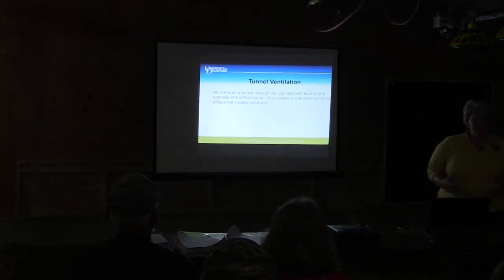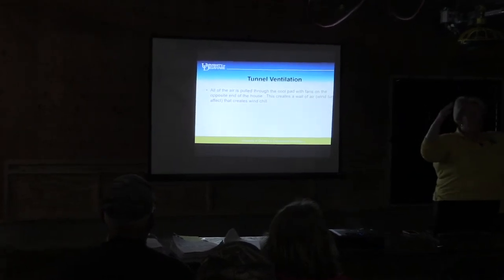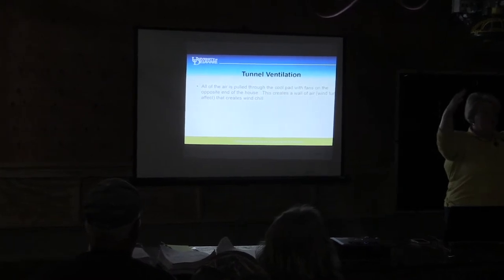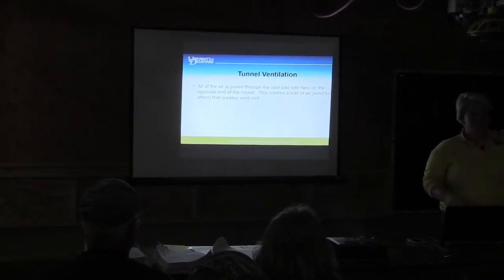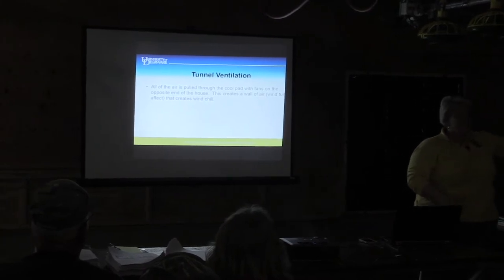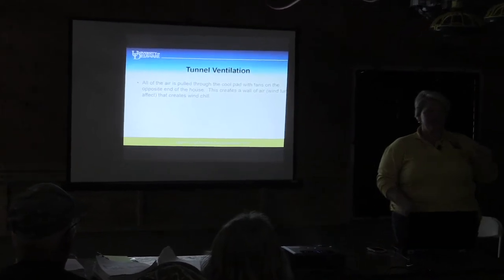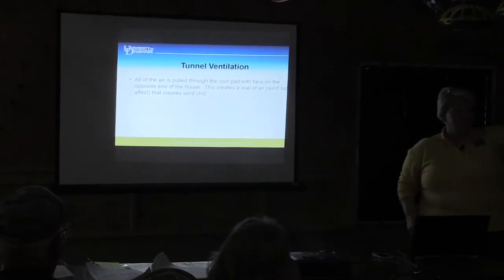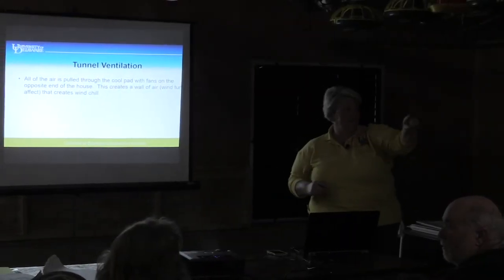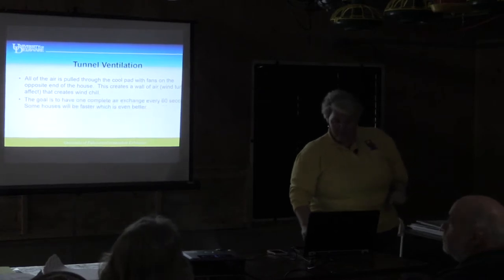When we get to tunnel ventilation, the vents close up and we force all the air to come through the inlet — the cool pad — into the house. We're trying to bring all the air from that point and pull it out through the tunnel fans. The goal is that in 60 seconds, you'll have one complete air exchange in the house. If you were to dye a block of air at one end, in 60 seconds it would be going out one of the fans at the other end.